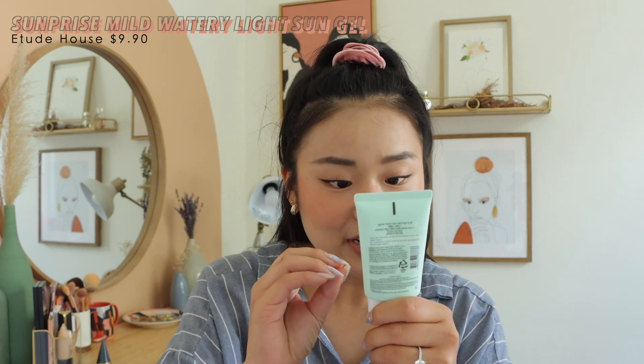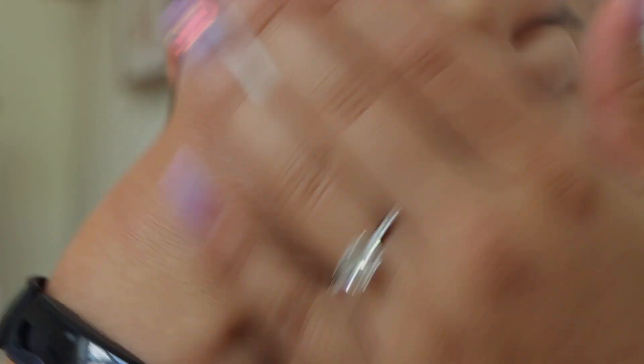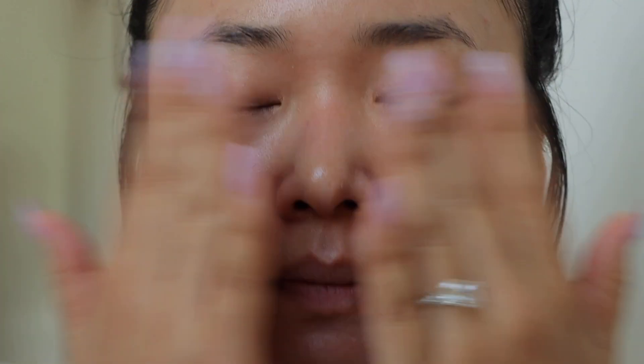Next is the Etude House Sun Prize Mild Watery Light Sun Gel — despite the name, it's not really gel-like at all. It's 50+, PA+++, SPF — 50 milliliters for $9.90, which is a steal. I think this is the best bang for your buck. It's thin, no white cast, no pilling, doesn't give you that sunscreen feel. It has a fragrance but it's not heavy. It blends out really well and applies underneath makeup fine with no pilling. I would recommend this — it's literally $9 for 50 milliliters.